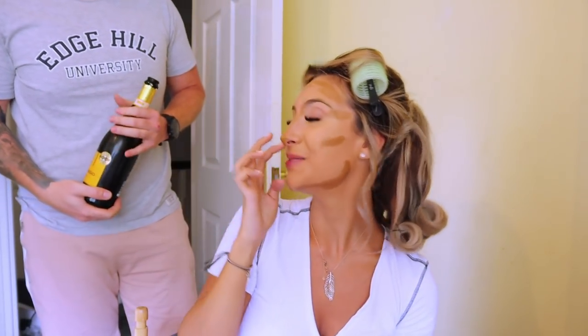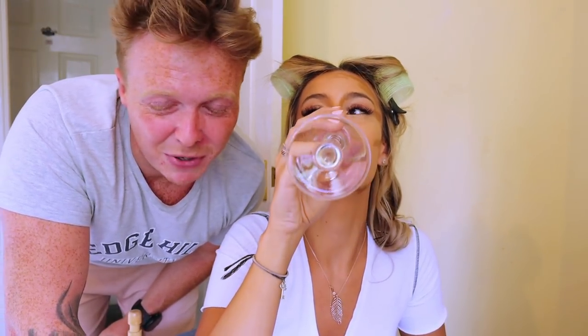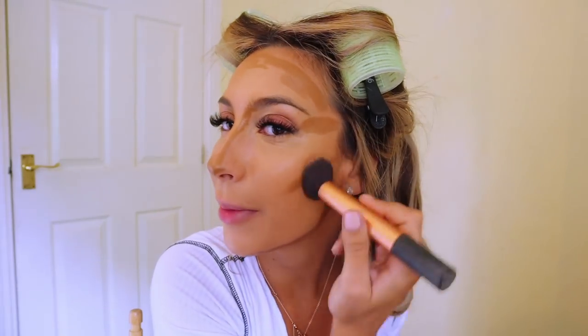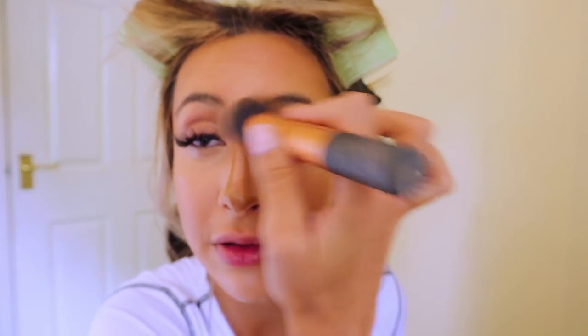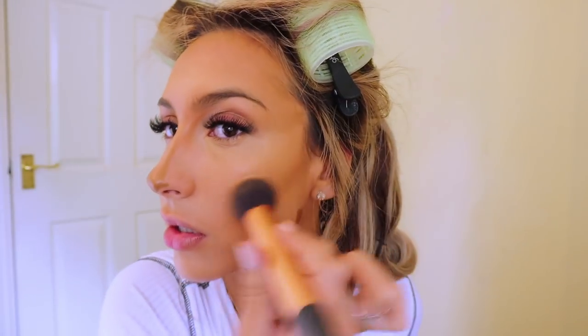Ryan pops in to say hi and asks everyone to subscribe! Back to blending - I like to blend it up into my ears as well because you really shouldn't miss the ears. I don't want it too sharp under my cheekbones - I'm really not into the very sharp look because it looks too unnatural. Now I'm going to brighten the under eyes more with the Maybelline Eye Eraser concealer, which I think everyone has. It's a really thin consistency so it blends out easily.